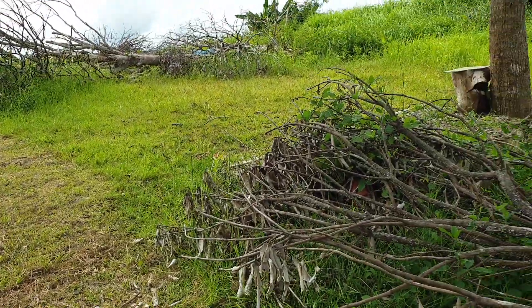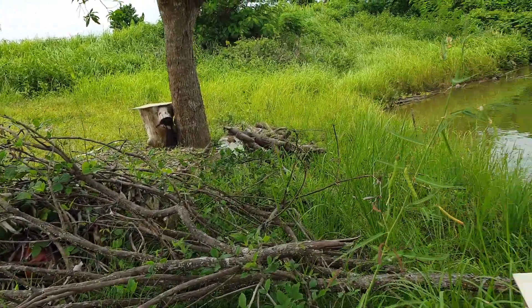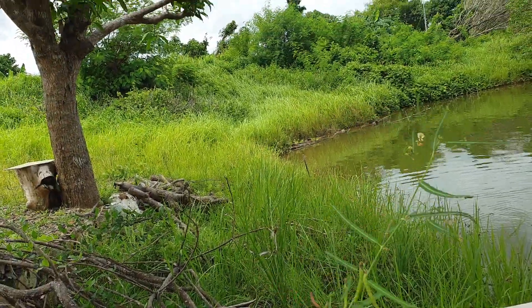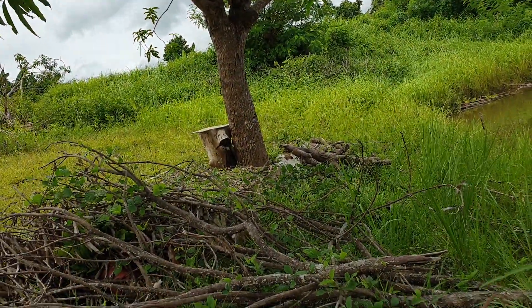Maybe one month after, we can mow this all if we can find a chainsaw man or we can hire a chainsaw.